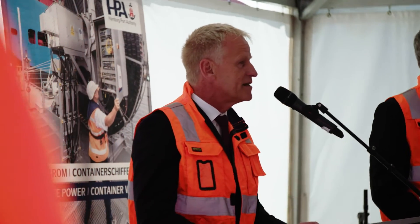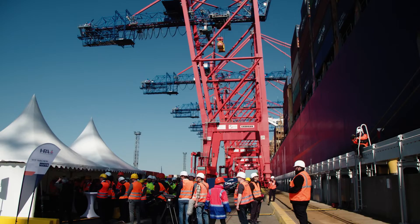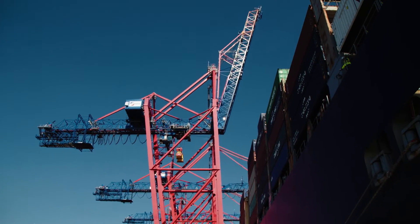We started the shore power project for large ships in 2015. It began with cruise shipping, which went well, and now it's the turn of container shipping. They've also been waiting a long time for this, and demand is growing all the time. Hamburg has now completed the first facilities, and I think we were able to demonstrate this very effectively here today.